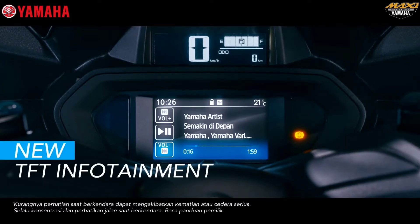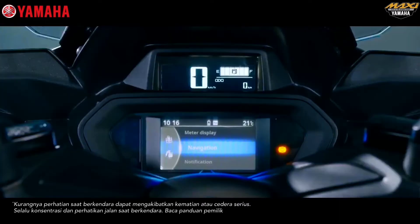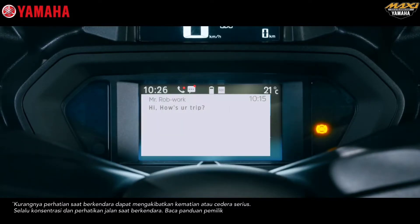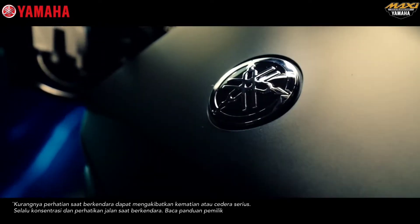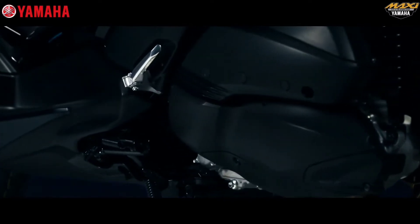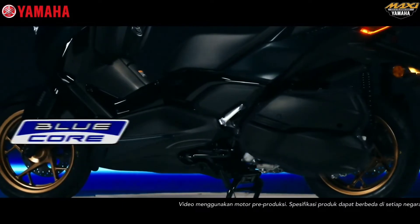A sophisticated TFT infotainment display system can be connected to a smartphone to provide a variety of information and entertainment. Riders can explore new places with the help of a navigation system powered by the Garmin Street Cross app, featured on the TFT infotainment display.